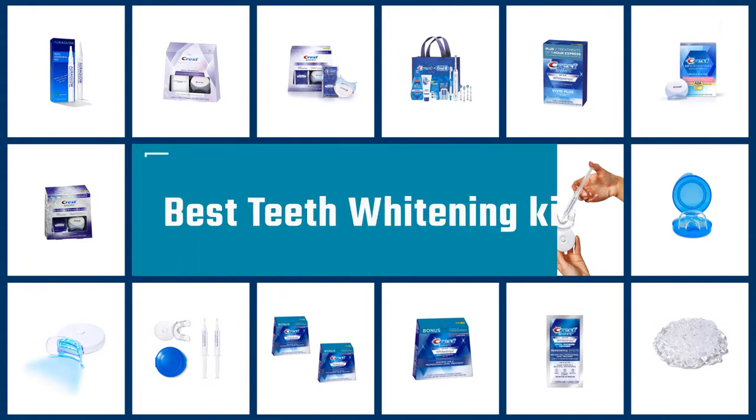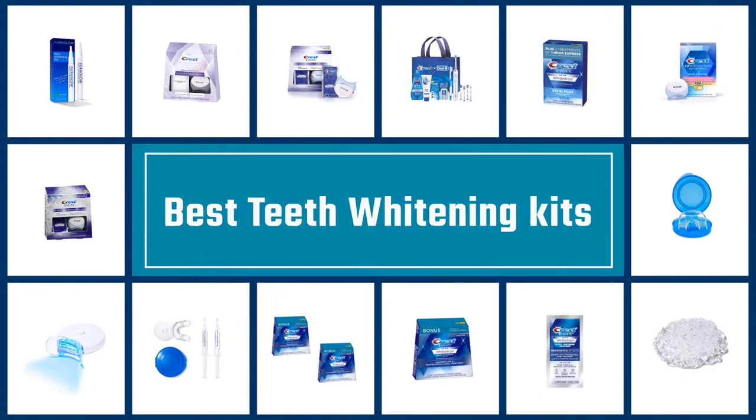If you are looking for the best teeth whitening kits, here is a collection you have got to see. Let's get started.